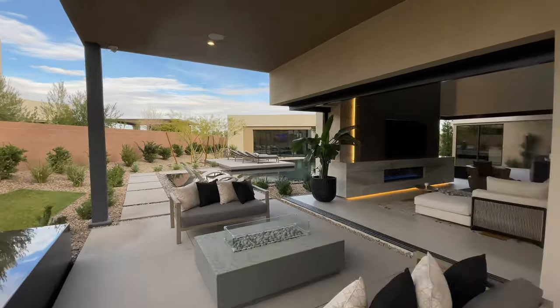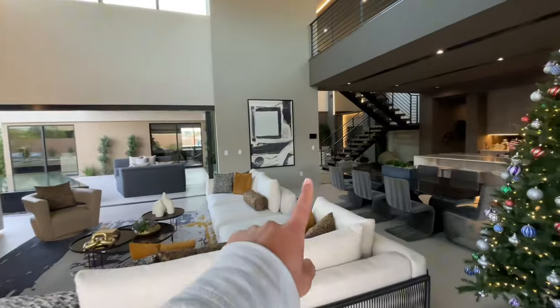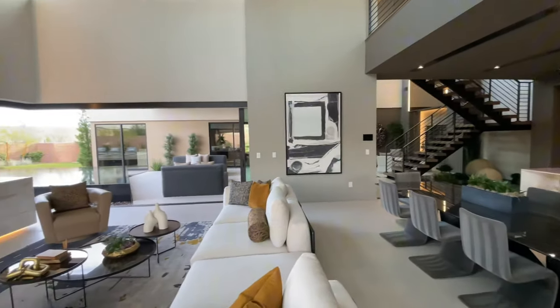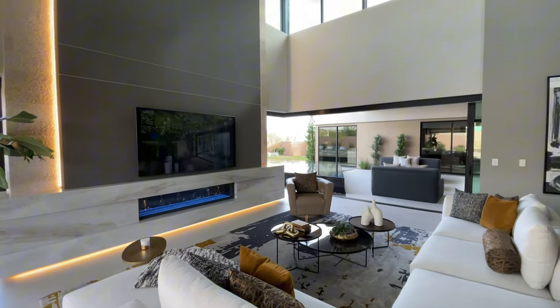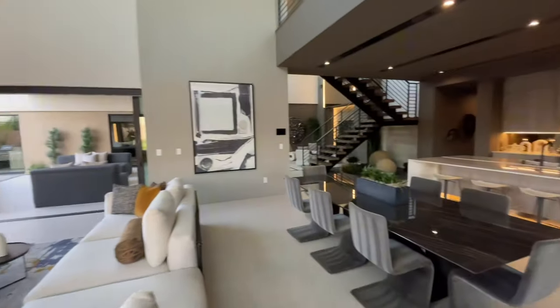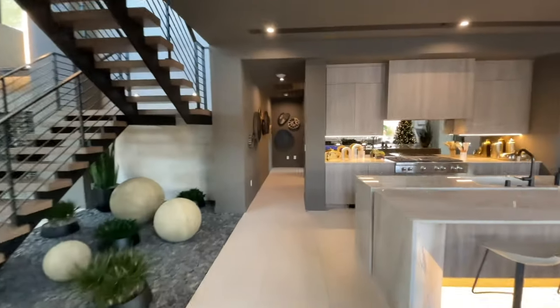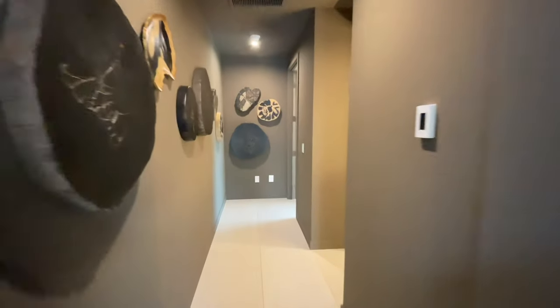Let's head into the primary, which is on the first level. You'll notice that tablet — this home is on a Savant system, so all your lighting, audio, and security can be controlled, and those pocket doors don't need to be manually opened and closed; it's all through the click of a button. The last thing on this floor is the primary suite, and you also have a half bath down this hallway.